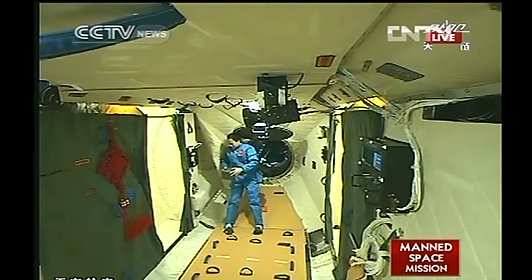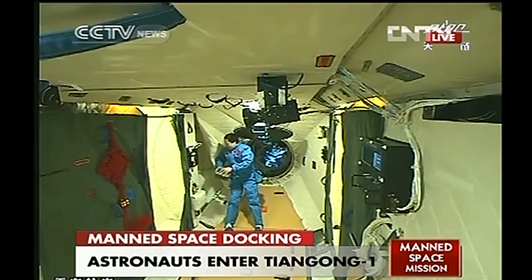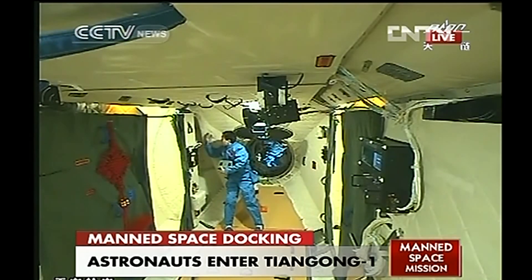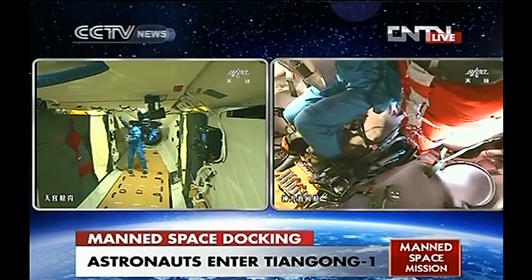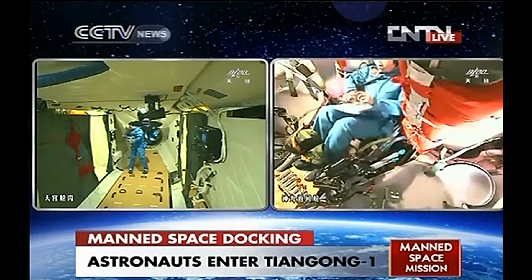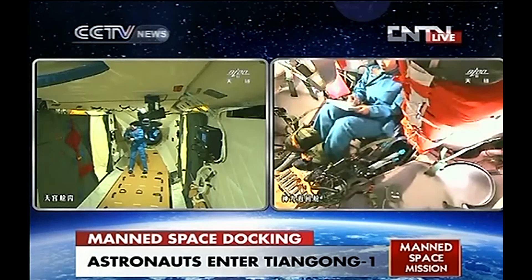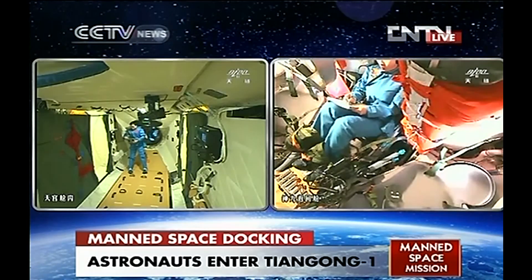It is easier to hold on to something when you are performing a task. On the International Space Station, wherever there is a working location there are foot restraints, so you can anchor yourself without having to use a hand to hold yourself in place while you're working. This is quite important.